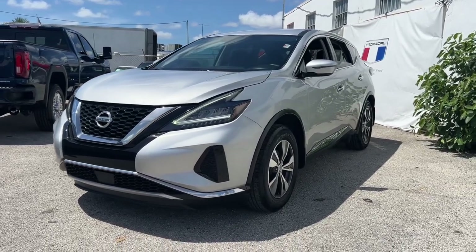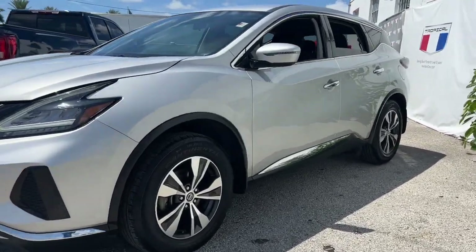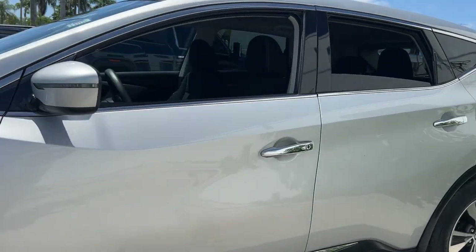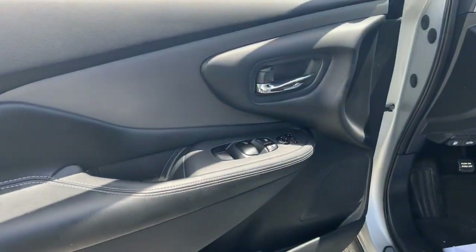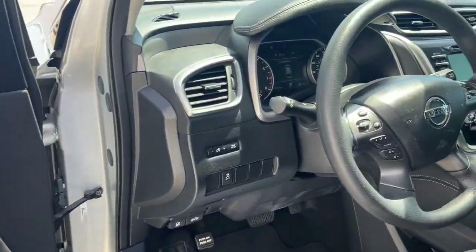Enjoy the view of this 2019 Nissan Murano. This vehicle is an outstanding buy with fewer than 30,000 miles on the odometer. Make even the most ordinary task a pleasure in this stylish Murano.